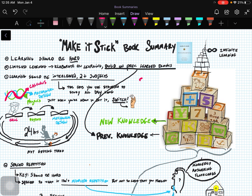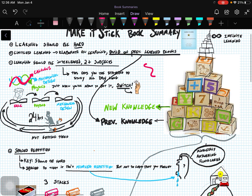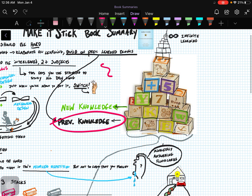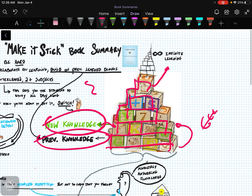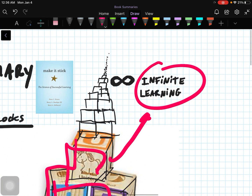Just follow the red pen as I narrate and you'll be able to follow along. One of the main concepts is that you want to build on previous knowledge. Here I have a stack of cubes on the right — let's say you know a basic math concept. Whenever you learn new concepts in math, you tie them to and build upon that previous knowledge, anchoring it. That's how your brain makes connections, and you can build on them. If you continue the process, you can reach infinite learning, according to the book.